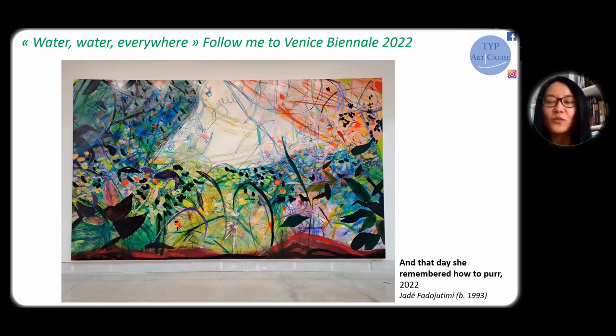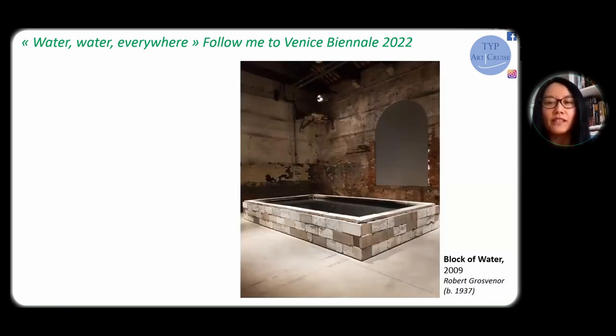The Biennale is also a great chance to discover young artists, which is the case for British artist Jadé Fadojutimi. One of her paintings exhibited here is called 'And the Day She Remembered How to Purr.' There's no indication of water in the title, but the blue and emerald colors do make me think of water, probably related to my memories of snorkeling. Fadojutimi applied a very interesting approach during her creation — she always listened to music from Japanese animations or video games, and I can't help wondering, when working on this monumental artwork, was water ever on her mind?